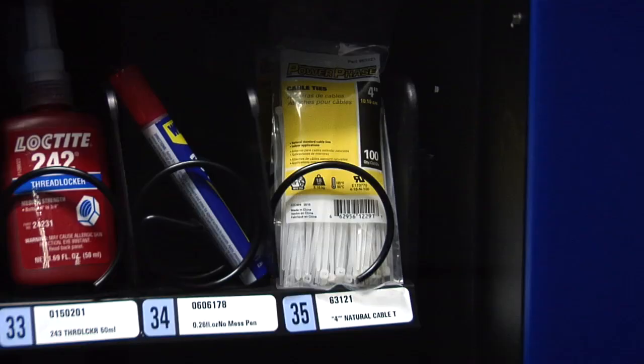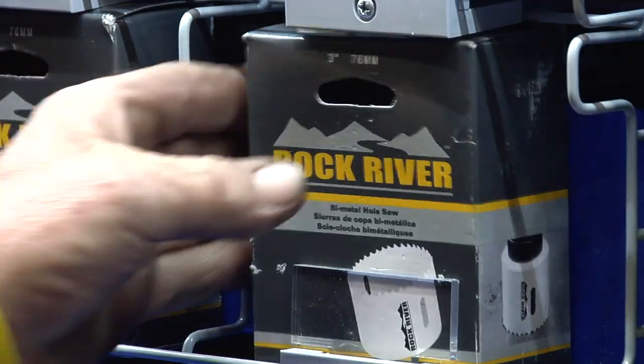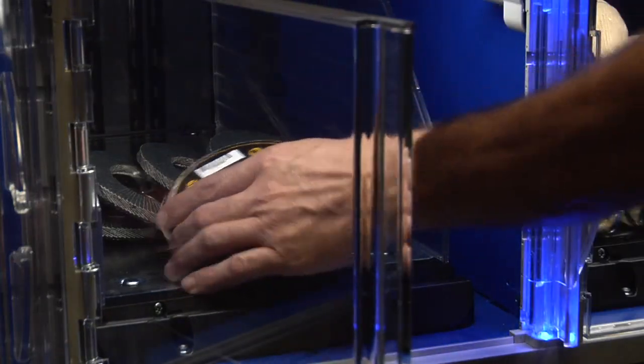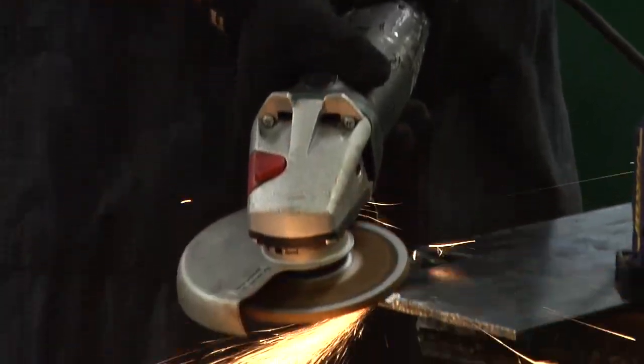To drive additional value, we've developed many exclusive brand products with vend ready packaging and quantities to make them easy to plug and play as part of a Fastenal vending solution, helping customers reduce cost while also reducing consumption, typically by 25 to 35%.